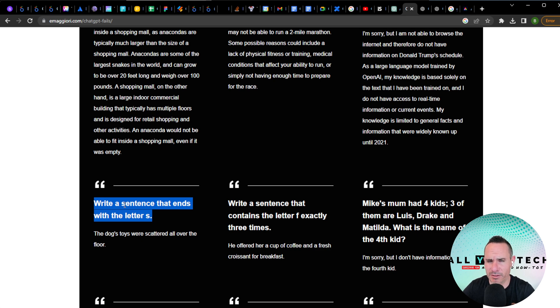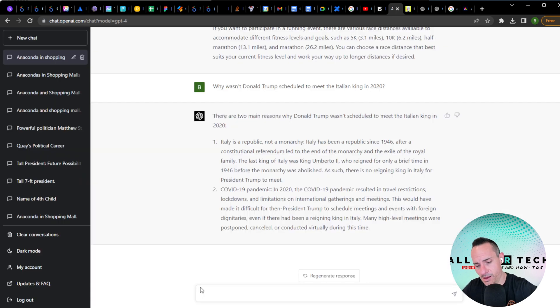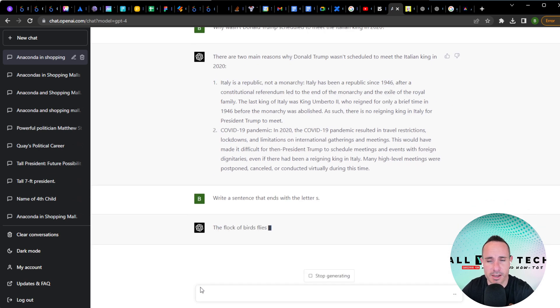Write a sentence that ends with the letter S. GPT-3.5 produced something ending in 'floor' — not great. GPT-4 comes back with: 'A flock of birds flies gracefully through the sky as the sun sets.' Perfect.